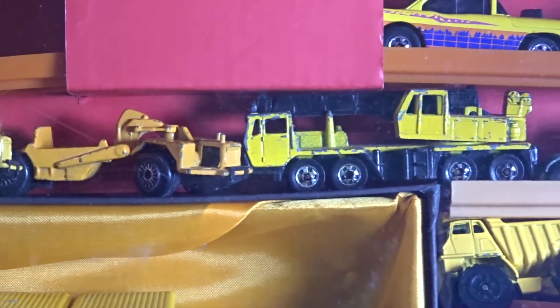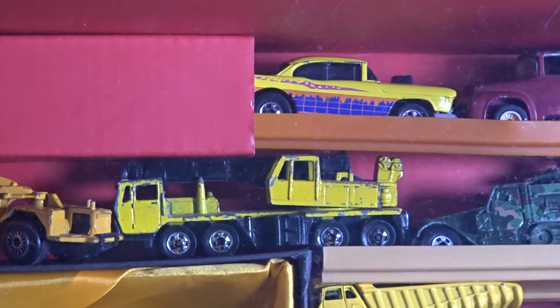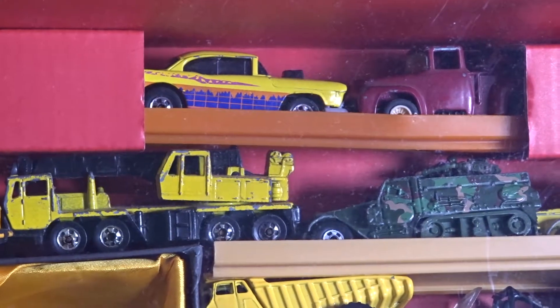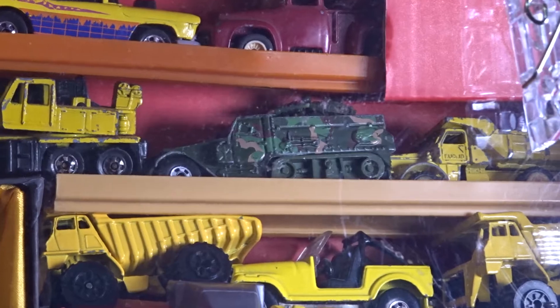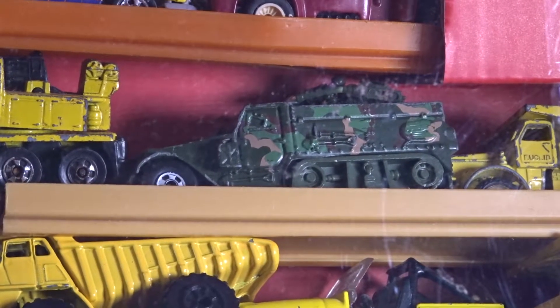Coming to the right, we see an 8-wheel crane by Hot Wheels. To the top, we see the Hot Wheels 55 Bel Air Malaysia base, a real rider from an earlier video. And this is a Hot Wheels half track, or gun bucket as they used to call it, Malaysia base.